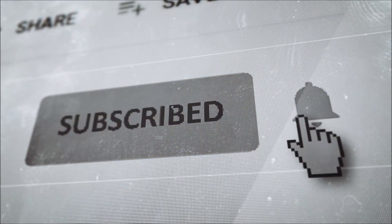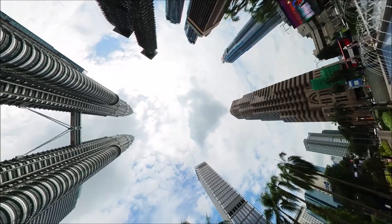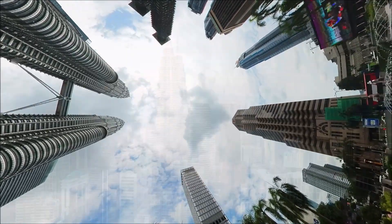But first, if you're new here, don't forget to hit that subscribe button and ring the bell to stay updated on our explorations of the world's hidden wonders. Alright, let's dive in.